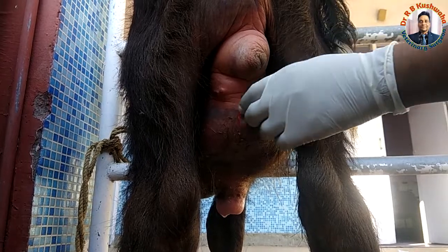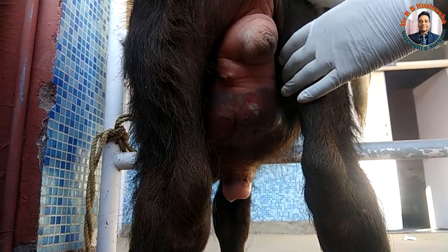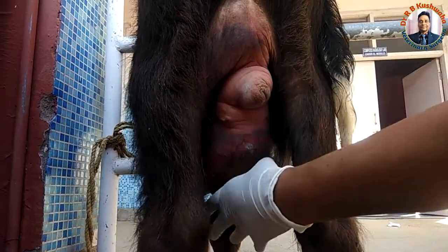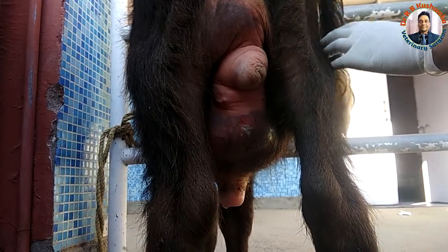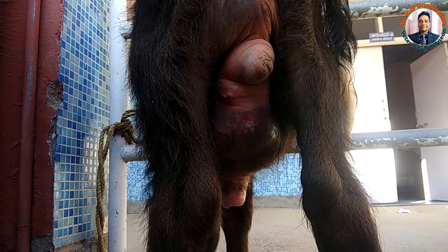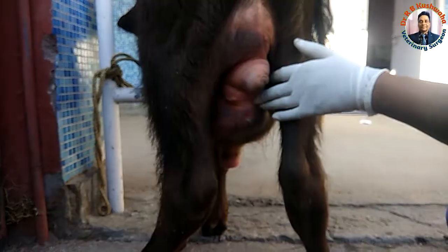In case of urethral rupture, there is swelling in the ventral abdominal area over the penile area. In case of bladder rupture, you will find that the penile area is normal, scrotum is normal, and you will find bilateral distension of the abdomen — that is the sign of bladder rupture. But in this case, this is urethral rupture.